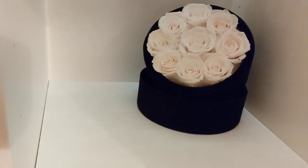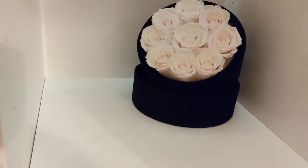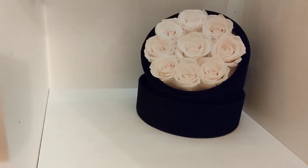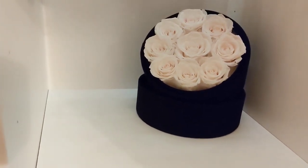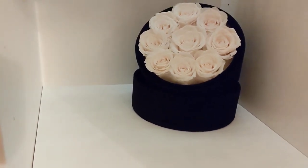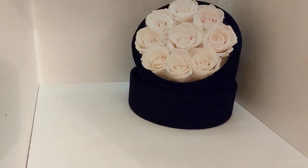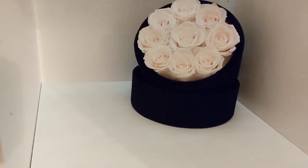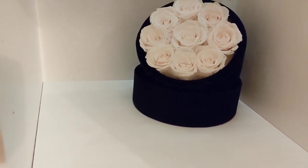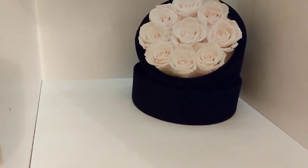Hi guys, welcome back to my channel. If you're new here, welcome. If you're a returning subscriber, thank you so much for your support. Today's video is a perfume haul — I have four perfumes here. These are all winners. I've had them for about two weeks and they quickly climbed to be some of my favorites. Three of them are blind buys; one I've sampled before and really loved. Without further ado, let's get started.